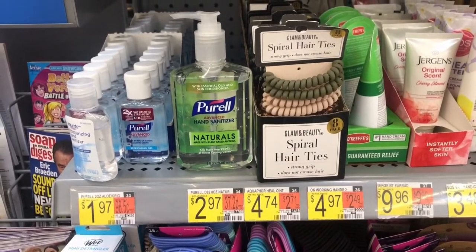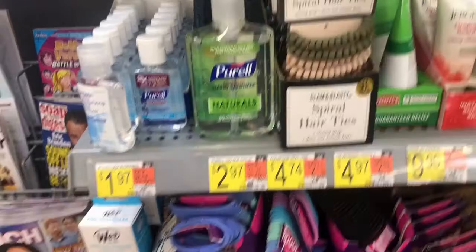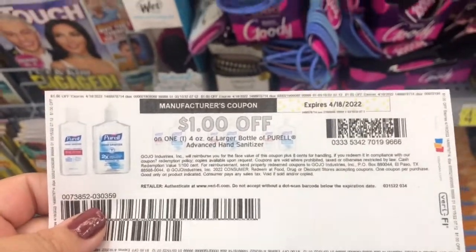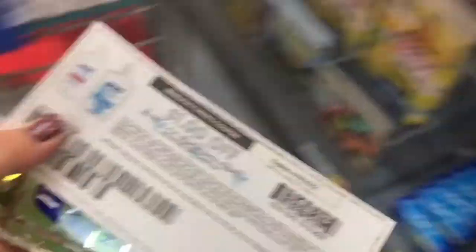The first deal I will be doing is on the Purell. I found these towards the front of the store. They're priced at $2.97 and I do have a dollar printable. If you can't print this out you can always submit your receipt to the coupons.com app. I'll pay $1.97 out of pocket, but then you can get a dollar from Ibotta making it only $0.97.